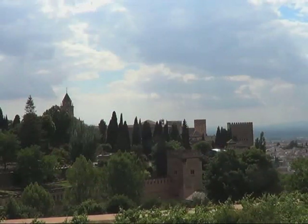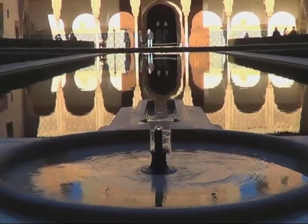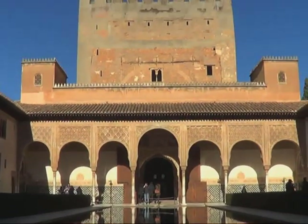Farther afield is Granada, famous for the Alhambra, the magical Moorish palace, where you can capture a feeling for the history that dwells here in Andalusia.